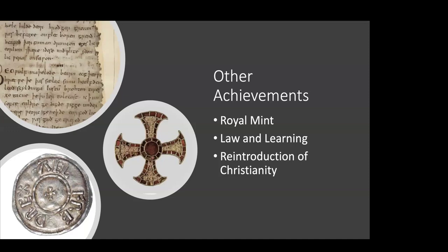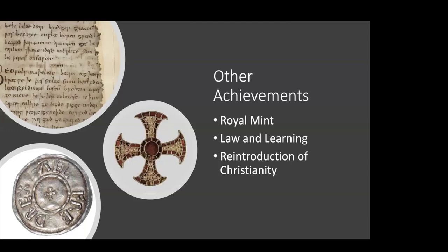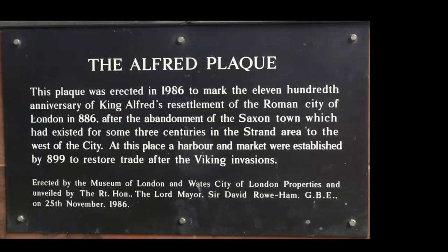Alfred also reintroduced Christianity. The Vikings and Saxons had largely been described as heathens, and though Christians existed as early as the late Roman period, with the Vikings coming and going, Christianity had not taken a firm hold. He founded a number of churches in London during his reign, including St. Peter at Vincula, which was later incorporated into the Tower of London. This is why he was given the title 'the Great' — but most of all, he will be remembered for the reestablishment of London as a city.